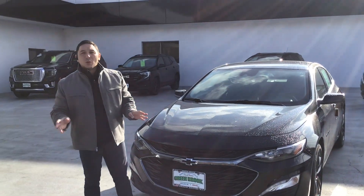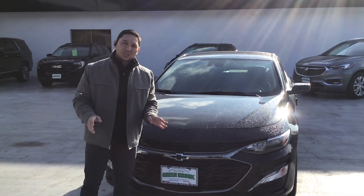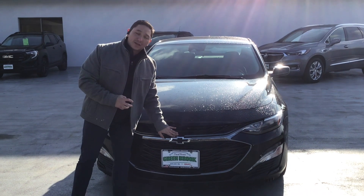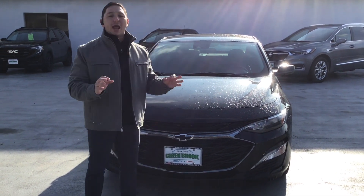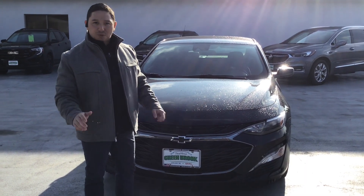With this beautiful sedan, the 2021 Malibu — in this case the Midnight Edition LT — you can see the Chevrolet bow tie is black. The wheels on this vehicle are also going to be black, and the emblems around the vehicle make it look very sporty.